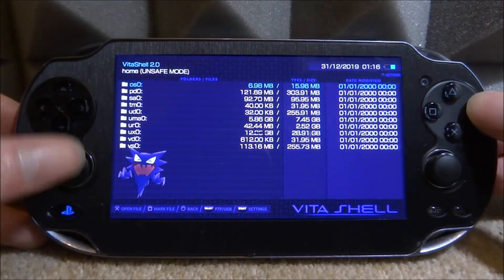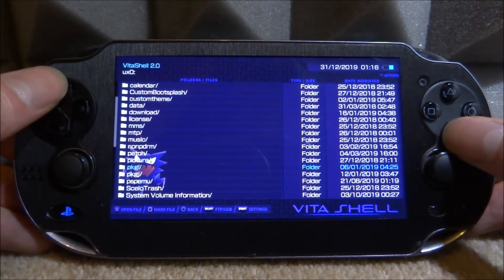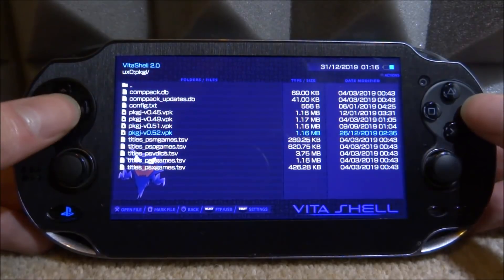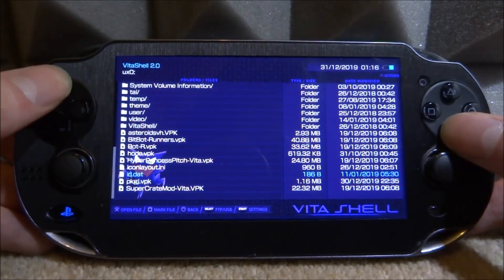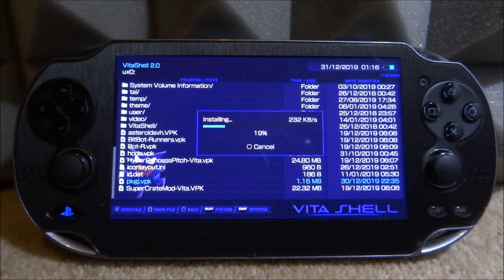Now go back onto your PSVita and go to your UX0. If it automatically downloaded over Wi-Fi, it will be in the PKGj folder where you can find version 0.52. If you installed it manually like me, find it wherever you put it - I put mine on the root. Press X twice and it's going to start installing the package. It shouldn't take too long, only a couple of seconds.